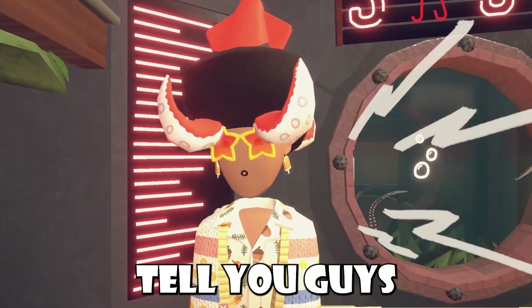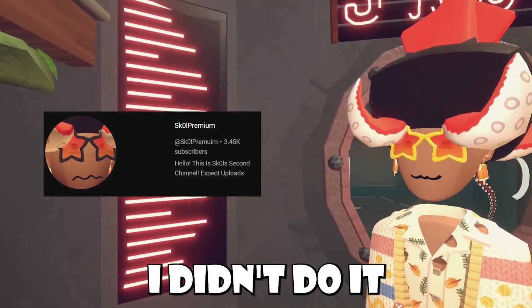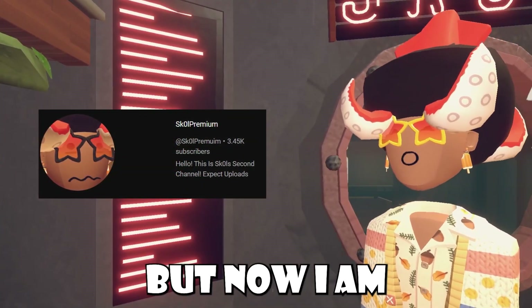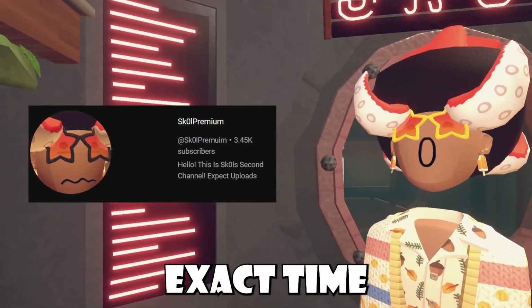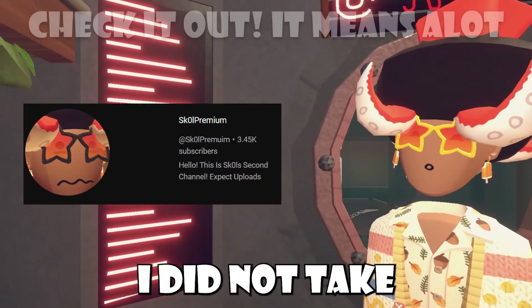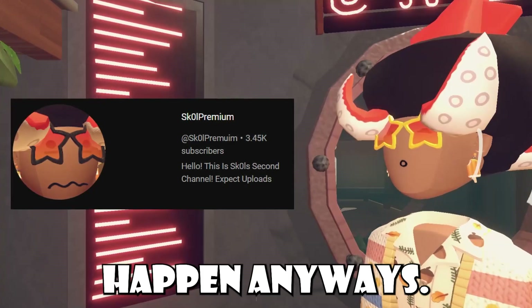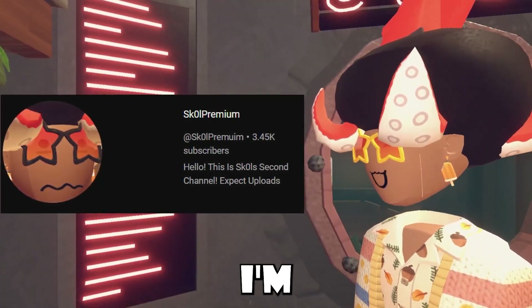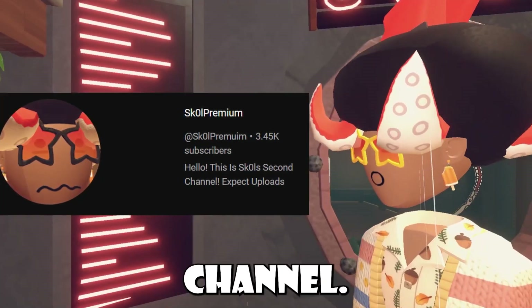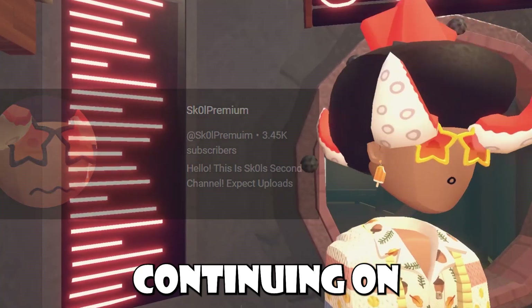I forgot to tell you guys to go check out my second channel, but if you guys haven't already be sure to go check it out. I'm not ending this video until you guys check out the second channel. Alright, thank you guys. Continuing on.